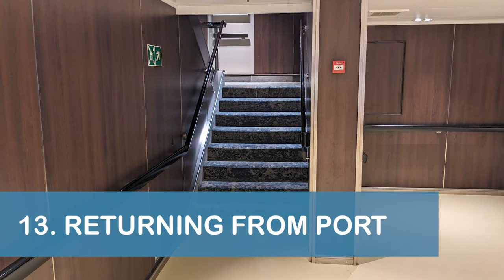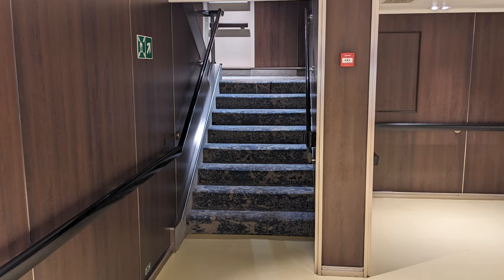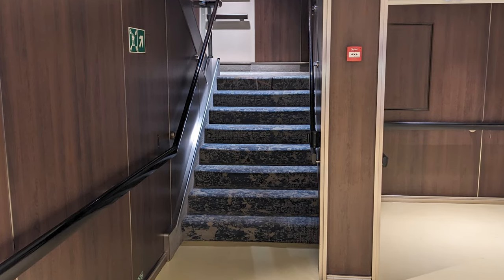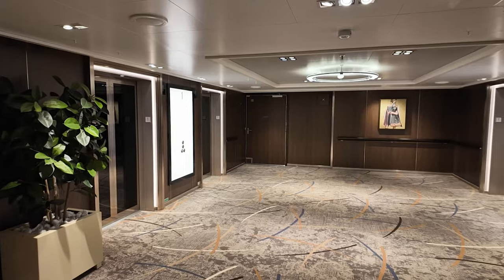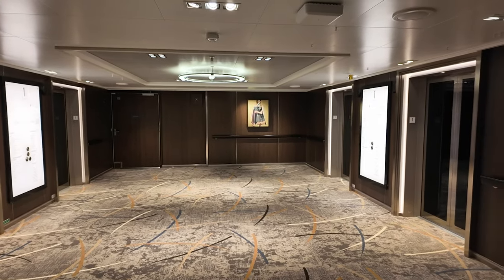Our thirteenth tip is to walk up the stairs to Deck 1 if you return from port on Deck A and find a long line for the elevators. After getting to Deck 1, you can walk to any of the other elevators for faster service.